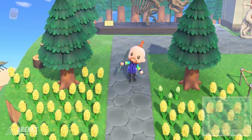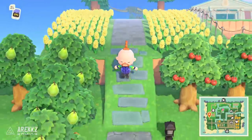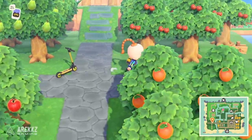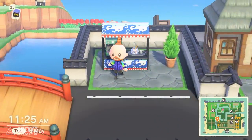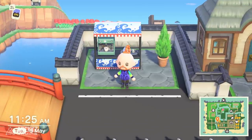Somewhat linked to that thematically, supposedly you'll be able to grow vegetables at some point in the future. This includes things like tomatoes, wheat, sugarcane, potatoes, carrots, and pumpkins. So not only will you be able to plant trees for fruit and plant flowers, you'll then be able to set up some kind of farm to begin growing vegetables, which in itself is pretty cool.